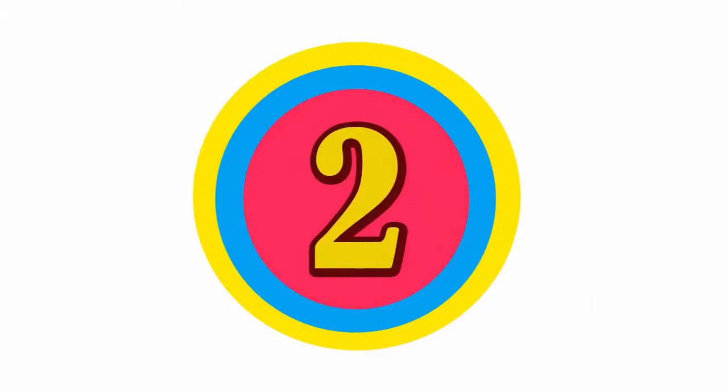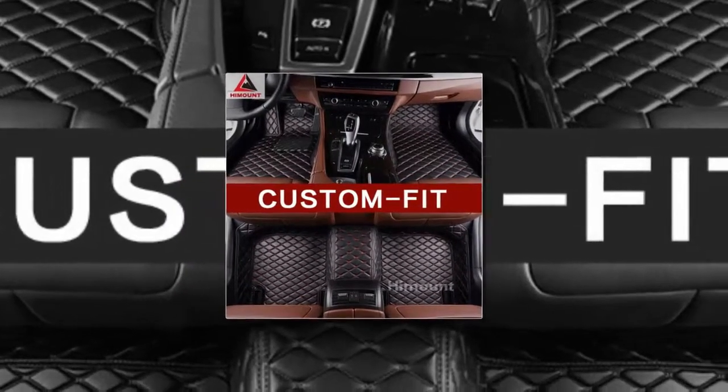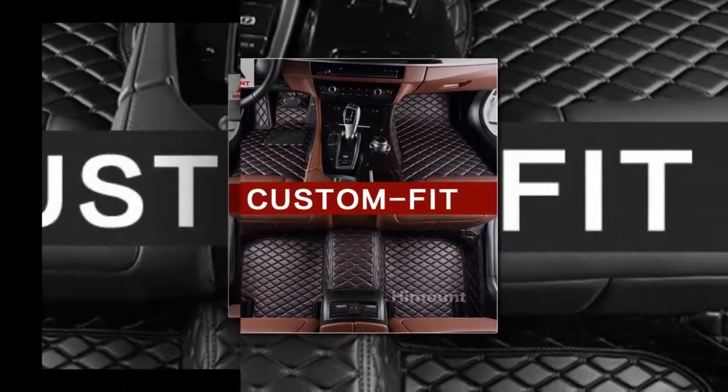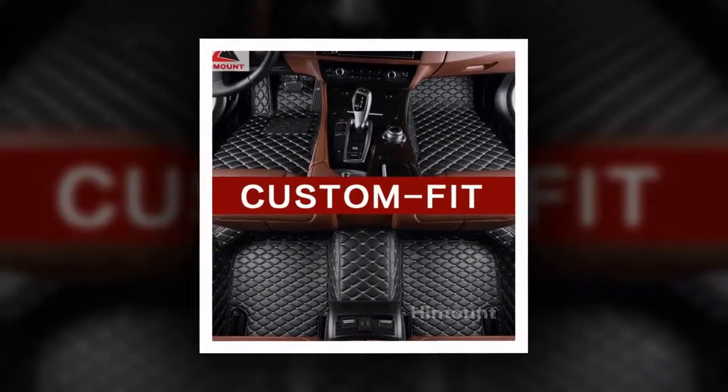Here is product number two: Car4 Mats Carpet Liner. Brand name: Himound. Item type: mats and carpets. For vehicle brands or model: BMW.